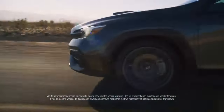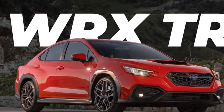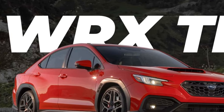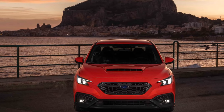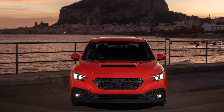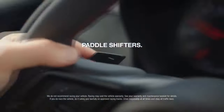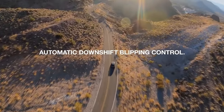Inside the cabin, the WRX TR welcomes drivers with a sporty yet refined environment. High-quality materials and attention to detail are evident throughout, with supportive and comfortable sports seats embracing both the driver and passengers. The driver-centric cockpit is designed for optimal control, placing essential functions within easy reach and incorporating a user-friendly infotainment system.